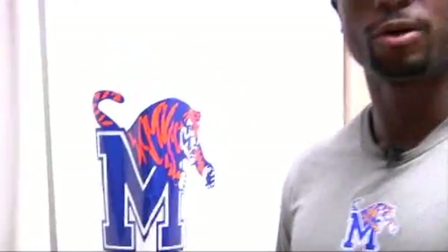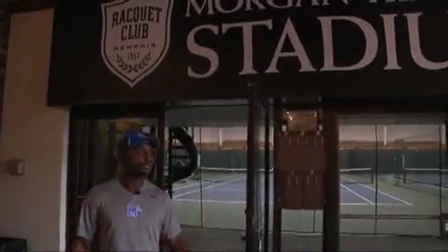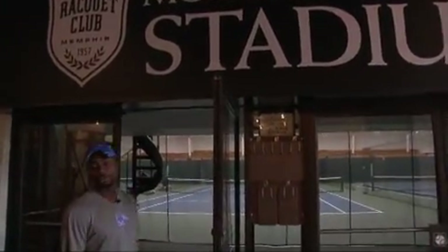We're now going to check out the courts — we're on our way. Let's go. Here we are at the stadium. This is where we have most of our practices and some of our indoor matches.